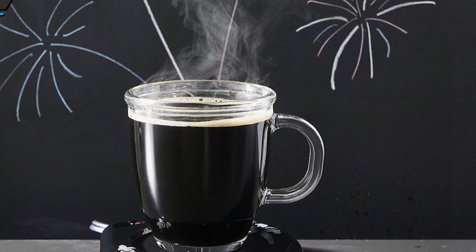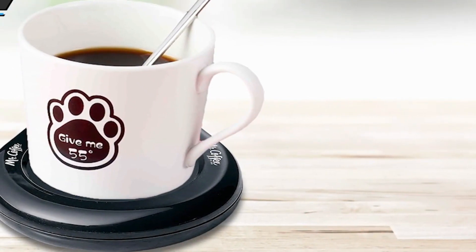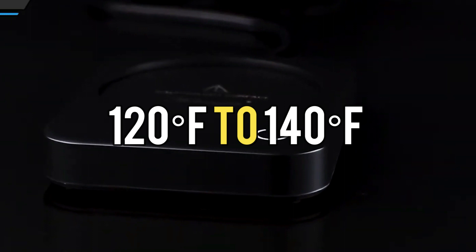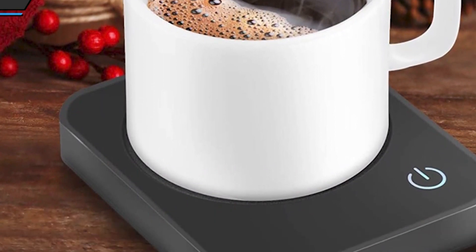Functionality: A coffee mug warmer is typically a small electric device with a flat surface where you can place your mug. It is designed to maintain a consistent temperature, usually around 120 to 140 degrees Fahrenheit (50 to 60 Celsius), to prevent your drink from cooling down too quickly.